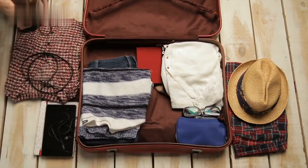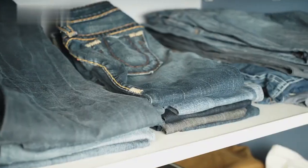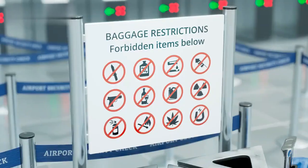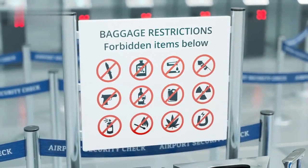Use packing cubes or compression bags to organize your belongings and make them easier to find. Pack versatile clothing pieces that can be mixed and matched. Don't forget to bring essential items like toiletries, medication, and travel adapters.